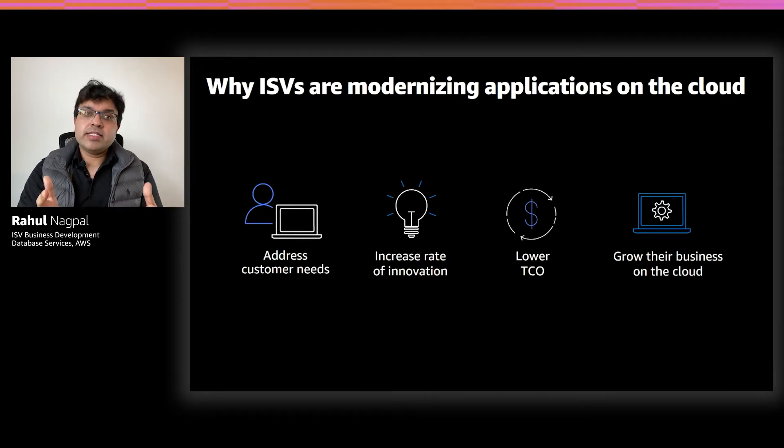The second reason is to increase their rate of innovation. ISVs can innovate much faster on the cloud, and they can also help deliver features to their customers at a much faster rate than they were able to do with their traditional on-prem deployment model. The third reason ISVs want to modernize their applications is that they can reduce their TCO with on-demand infrastructure and pay-as-you-go pricing. They can scale up and scale down their instances real-time, and then they can also pass on these savings to their customers.